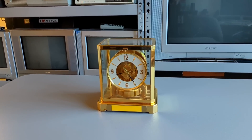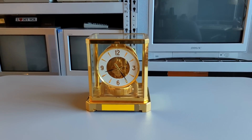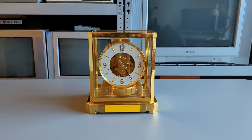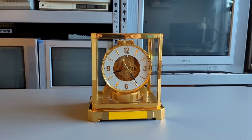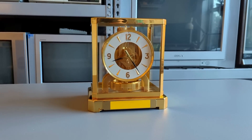I thank you all for watching. Items of great fascination such as this always attract my attention, and I hope you found this look at my Atmos clock to be fascinating as well. Please stick around for more videos about the assorted stuff from my collection, and until then, have a great day everybody.